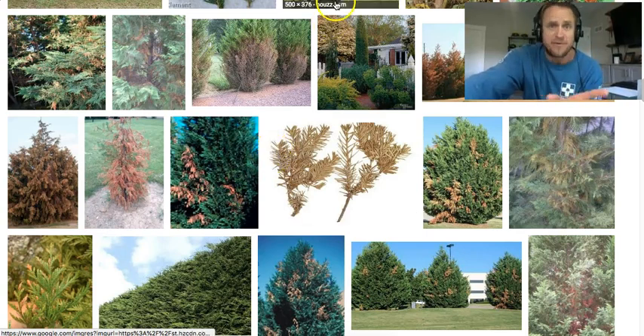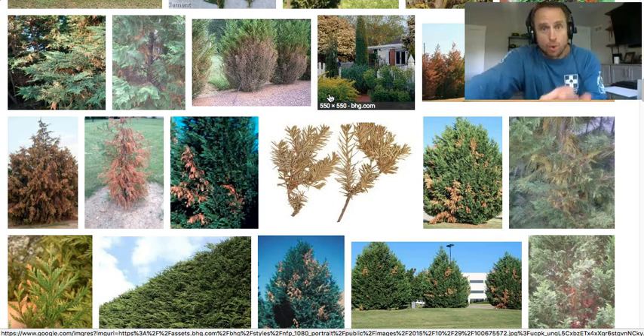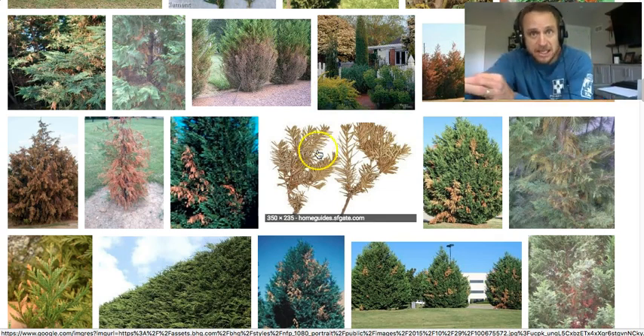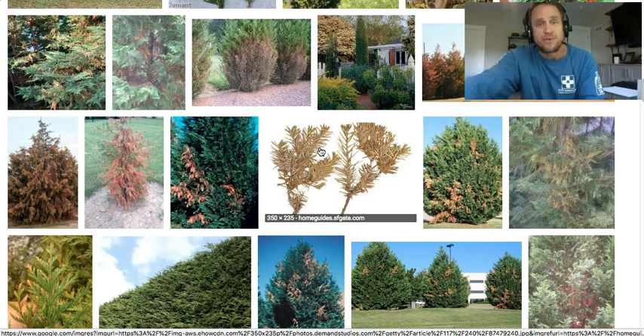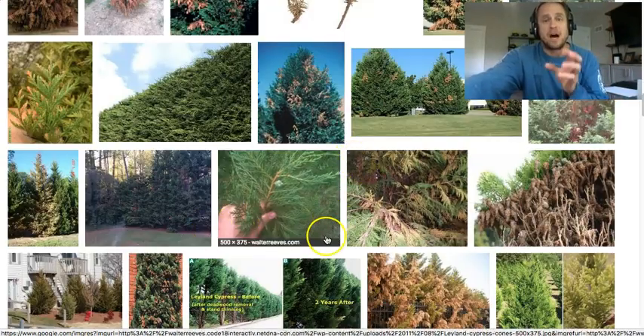How do you treat it? First, you can do deep root stimulation — we inject the root system with a deep root feeder. You can call us or any other tree service. What it does is transfer the allocation of growth from the top to growth on the bottom. You need a good healthy root system that can pull up water.